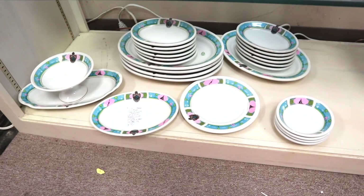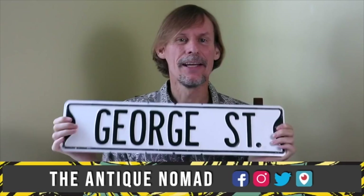There are some times as a dealer that you just cannot believe your good fortune and that this is happening to you, but this is one of them. Hi, I'm George the Antique Nomad. Come with me as I wander the country in search of valuable vintage, amazing antiques, and cool collectibles.